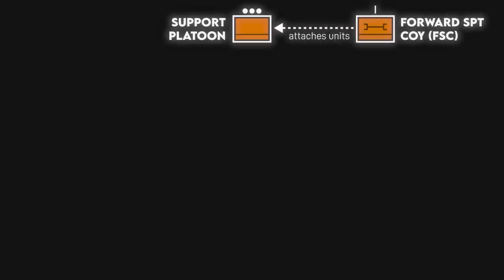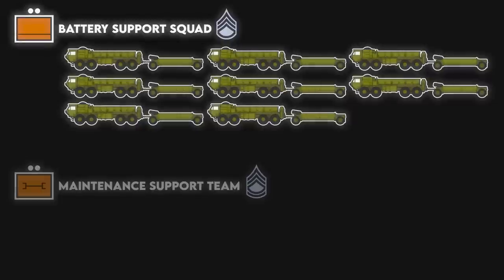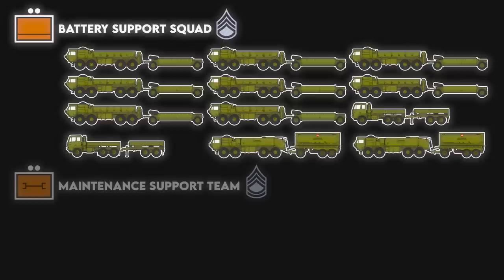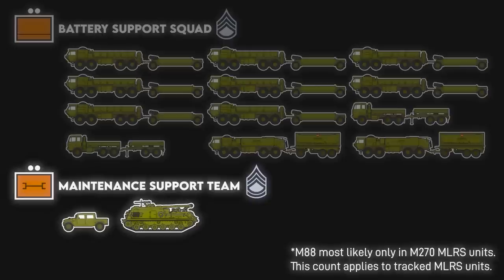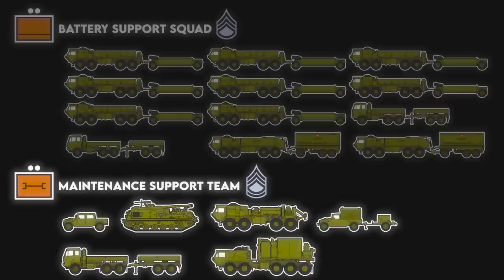In addition to these organic elements, attachments from the battalion forward support company also make up the battery trains. The major habitual attachments include a battery support squad and a maintenance support team. The battery support squad includes 8 more ammunition trucks and trailers, 2 medium trucks, and 2 fuel tankers and tank trailers — basically a multi-functional supply section. The maintenance support team is led by a motor sergeant and includes an M88A1 armored recovery vehicle, a Hemet wrecker for recovering wheeled vehicles, a contact maintenance truck, a medium truck with repair supplies, and a forward repair system mounted on a Hemet 10x10 PLS transporter. After the launcher operators themselves, the attached maintenance provides the second line maintenance to the battery.